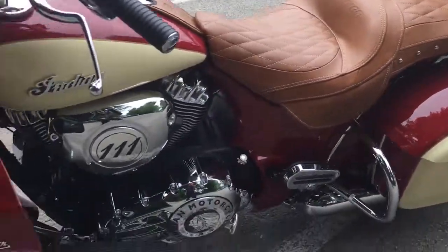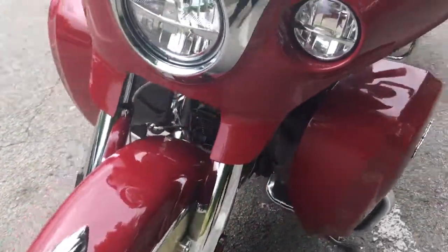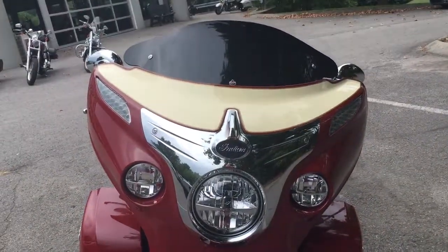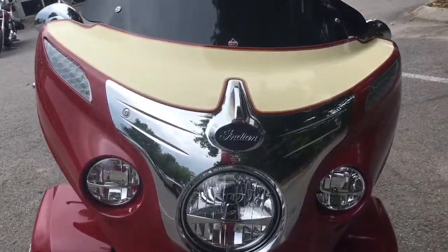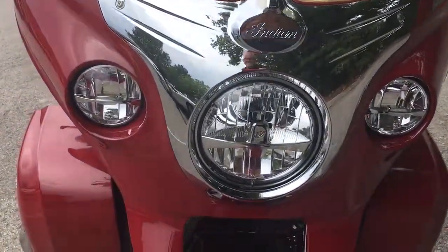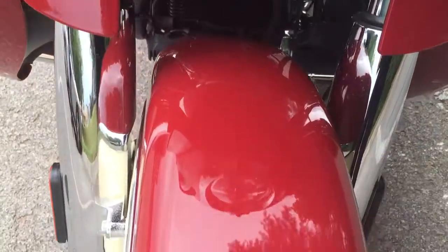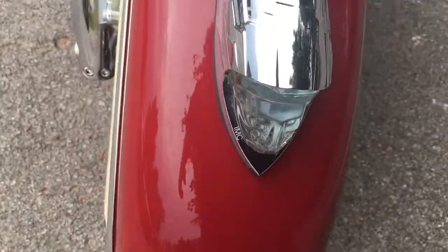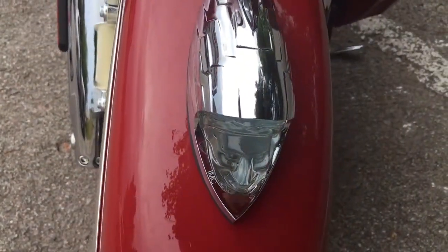If you like the brand, you'll love this one, because this particular one is super clean. It's a 2015 but it's clearly been kept inside and taken care of. And I love that light right there on the front fender — that's very very cool.